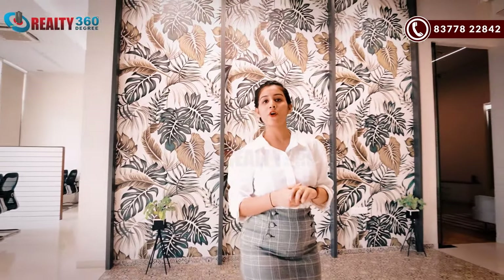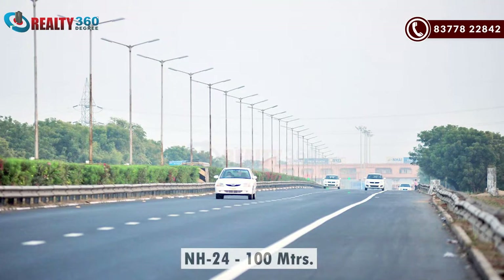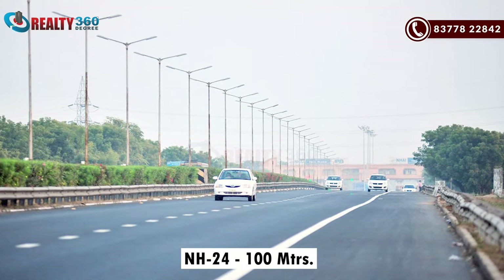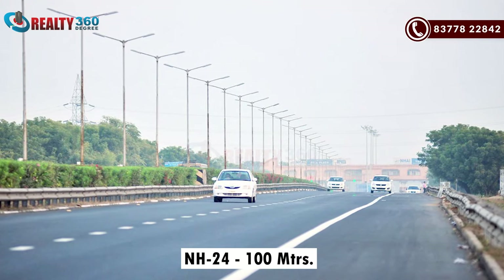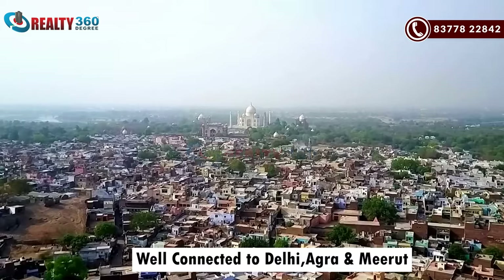VVIP Namha is located on NH24 Ghaziabad. To be precise, this is located within Aritya World City. You can get a lot of connectivity here — NH24 is hardly 100 meters distance. You can get great connectivity from Delhi, and also connections to Agra and Meerut.